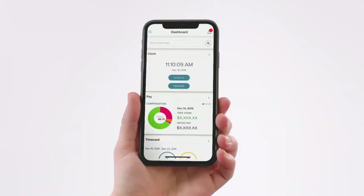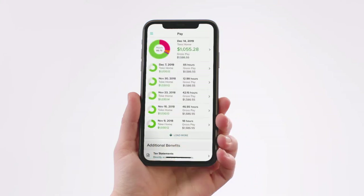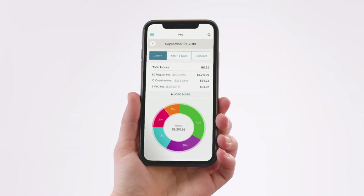Need to check out your pay information? You can see anything from your tax info, to any bonuses, to your overtime pay, and more.